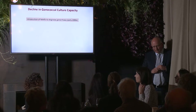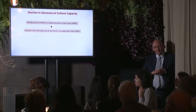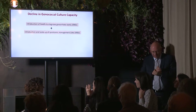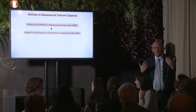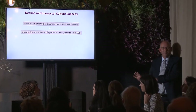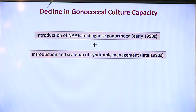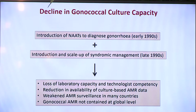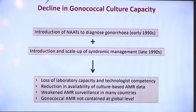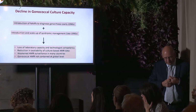Importantly, we've seen a decline in gonococcal culture capacity since the introduction of NAATs to diagnose gonorrhea in the early 1990s. In the late 1990s, the WHO pushed very hard for many resource-poor countries to abandon laboratory testing completely, so syndromic management was introduced where patients are diagnosed and treated with syndromic algorithms on the day they present. The result was resource-poor countries not sending laboratory tests anymore, and rich countries using molecular tests but no longer sending cultures.